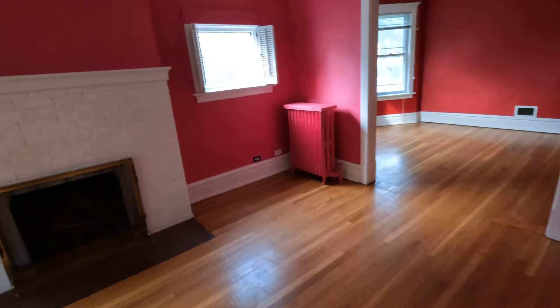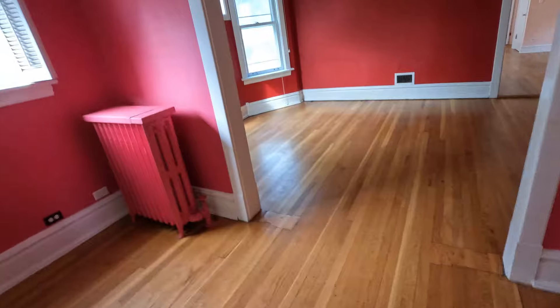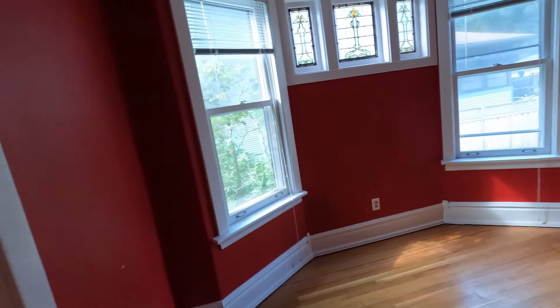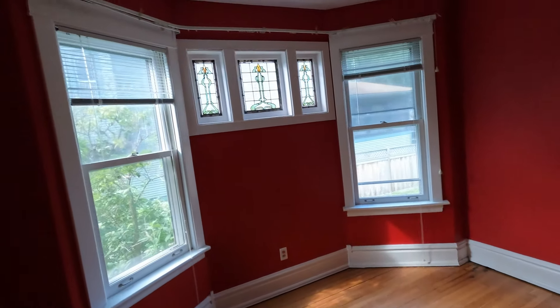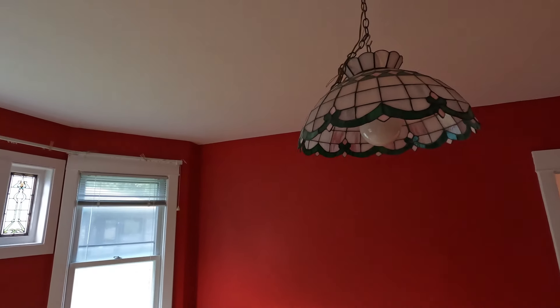Got the fireplace. Another pink radiator. Yeah, all pink, everything. Or maybe that was just that room, because you get to this room and everything's red. So this was definitely a colorful owner. Got the stained glass windows. Look at that old-school light fixture — that vintage feel, I like it. I even got the old-school thermostat. You don't see those too much anymore.